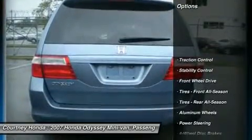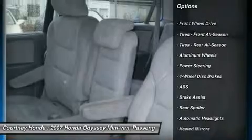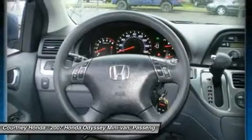Steering wheel audio controls, anti-lock braking system, CD changer, stability control, traction control, power steering, adjustable steering wheel, keyless entry, cruise control, floor mats.